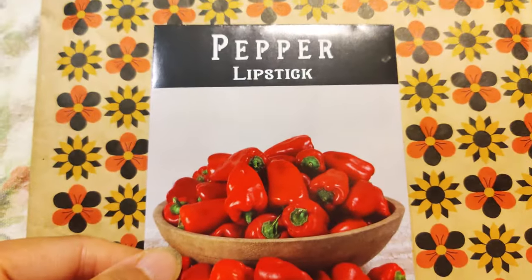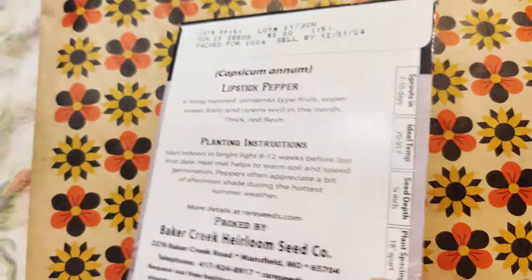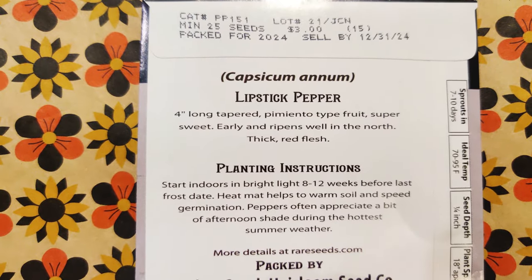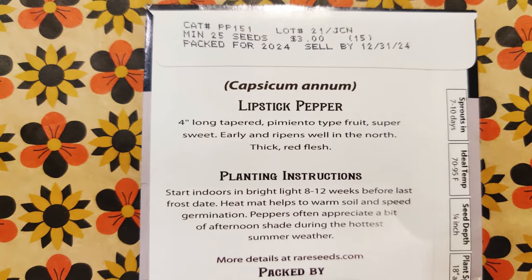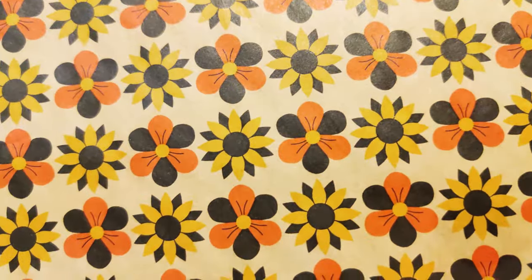And then I have this Lipstick Pepper. Look at how bright red the color is. And it is thick red flesh, four-inch long tapered pimiento-type fruit. Super sweet — love it.